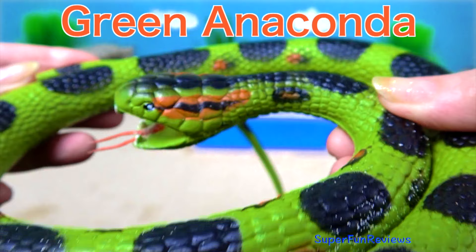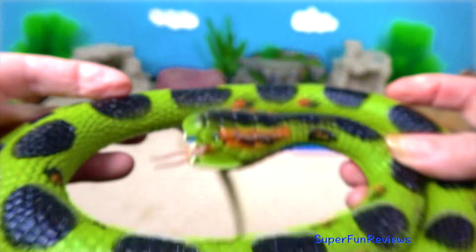The green anaconda is a member of the boa family and is the largest and heaviest known snake, not necessarily the longest.